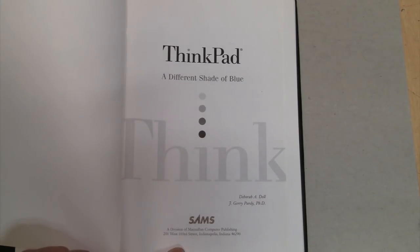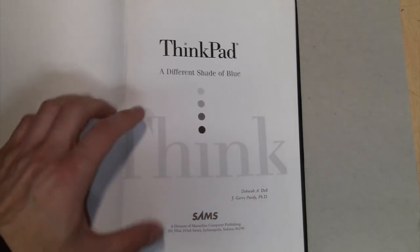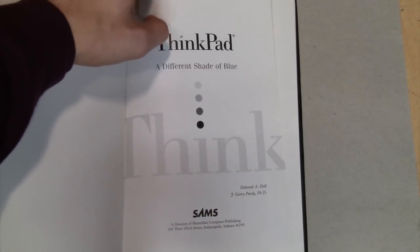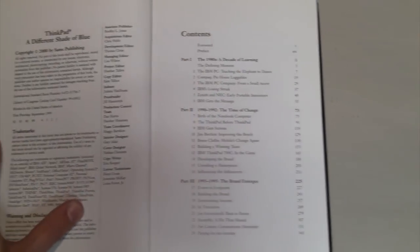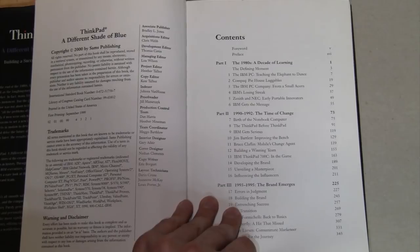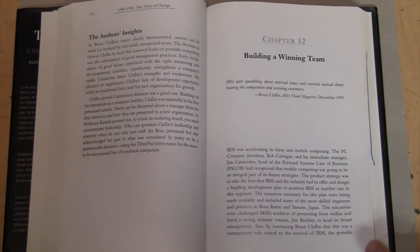It was written by Deborah A. Dell, who despite her last name has no relation to the Dell Computer Company — she worked for IBM, that's why she wrote this book — along with J. Jerry Purdy, PhD, from Sam's Publishing. It's a pretty good book from the year 2000, but it's definitely not light reading. It's 500 pages and 30 chapters, but if you like ThinkPads as much as I do, it's definitely worth reading. I doubt it's available in ebook format anywhere, but you can still get it on Amazon. As of the making of this video, used copies are going for about $17.